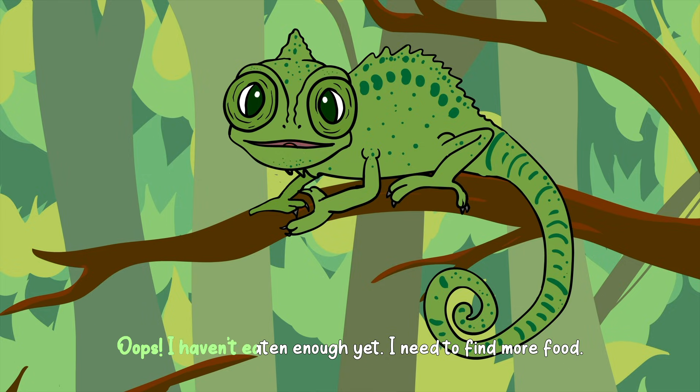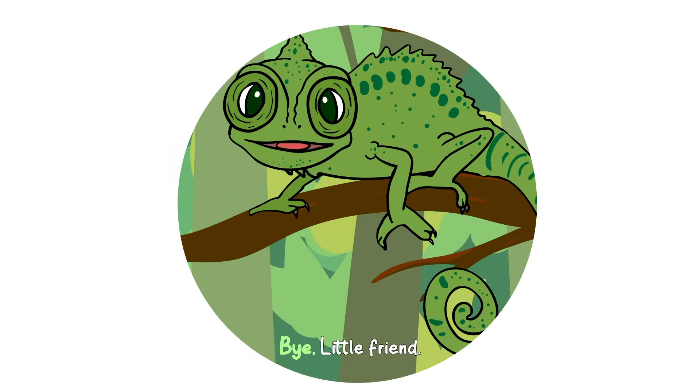Oops! I haven't eaten enough yet. I need to find more food. Bye, little friend.